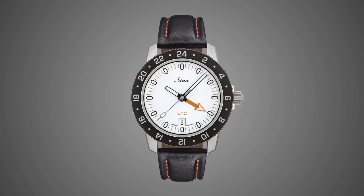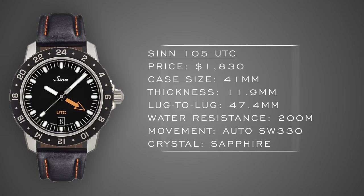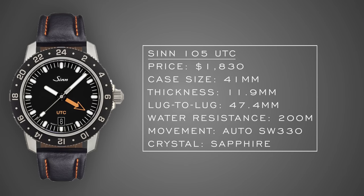The Zinn 105 UTC takes a lot of the design attributes from the Zinn 104 and fuses them with a GMT style watch. The white dial version with that orange GMT hand creates very high contrast and high legibility in a very Zinn style. Wearability is very solid: 41 millimeters, lug-to-lug of 47.5 millimeters, 200 meters of water resistance, a top-grade Sellita SW330 within, and a tegmented bezel with really solid scratch resistance — upping the Vickers hardness scale to 1200 HV.